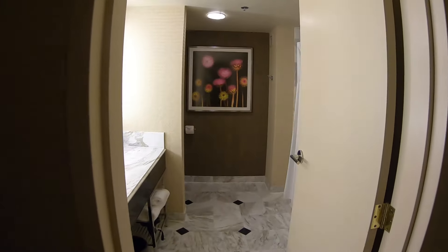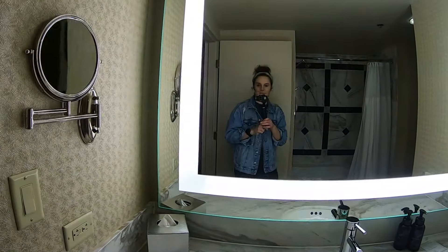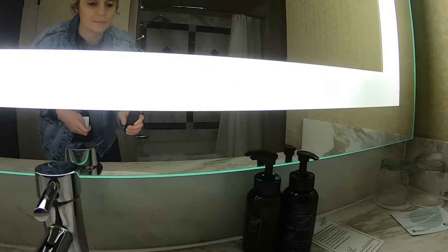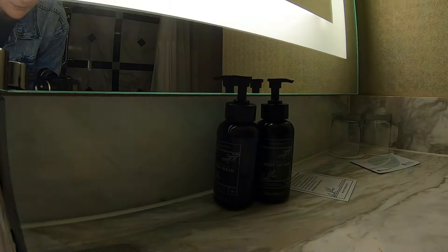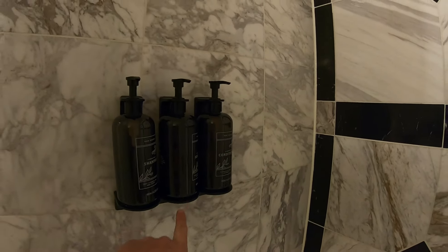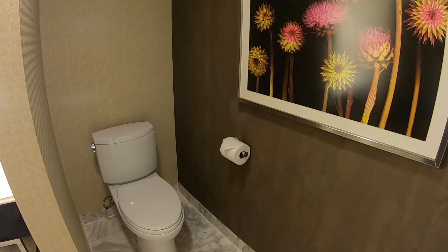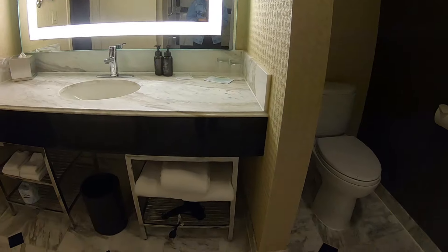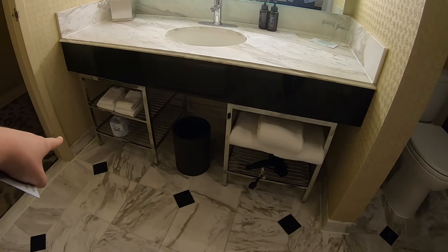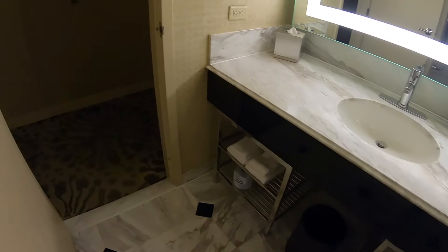As you enter room 224, building 5, to your left you have a nice big bathroom. Got some body lotion, hand wash, and a very nice big shower. You do have your shampoo, conditioner, and body wash right here, and of course the toilet. You do have plenty of towels as well as extra toilet paper.